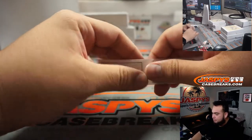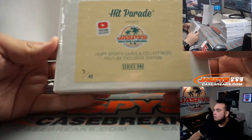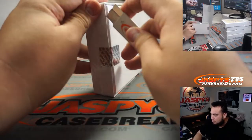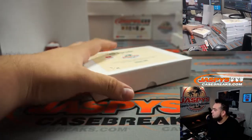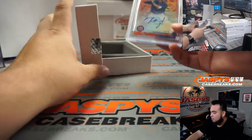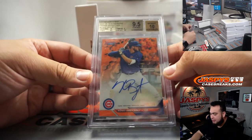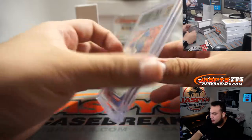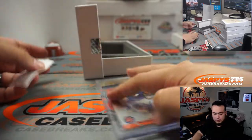Chris, you're up next, box 3. How about a little Kris Bryant, 38 out of 50, 9-5-10 Bowman's Best — surface is a 10, edge is 9.5, corner is 9. 2016 Bowman's Best. Very nice, Chris.